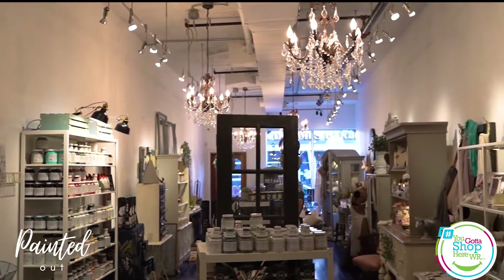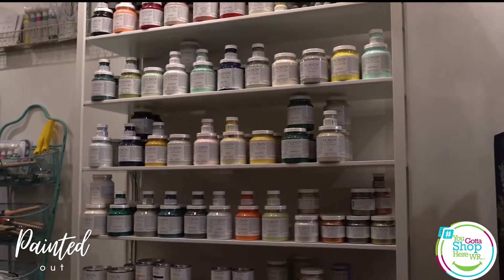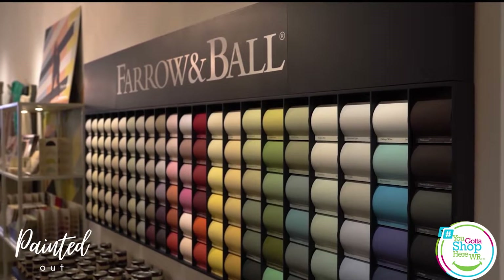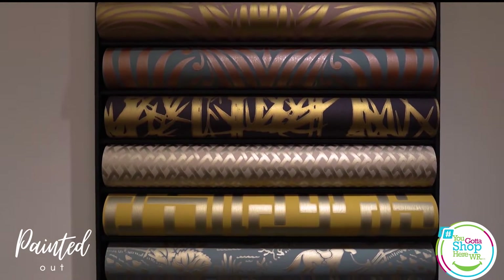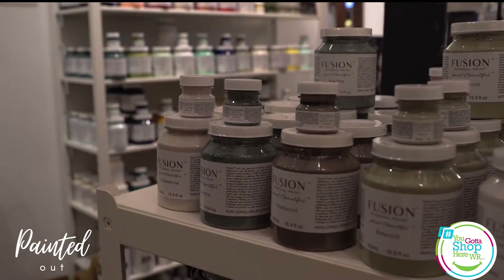Here at Paint It Out we have the Annie Sloan chalk paint line. We also have Fusion Mineral Paint, and we also carry ferrule and ball paint and paper. Annie Sloan chalk paint is a decorative paint that can go on top of almost any surface and is a very creative paint.